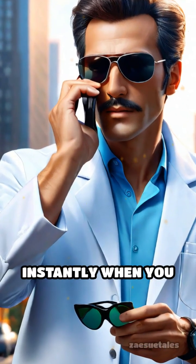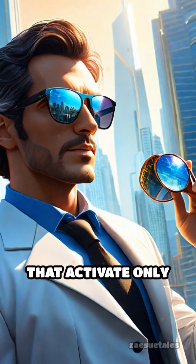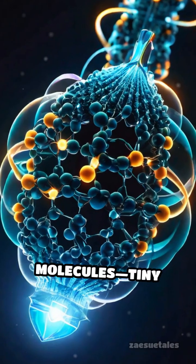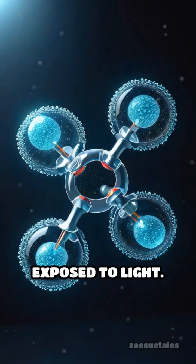Imagine sunglasses that darken instantly when you step outside, or drug delivery systems that activate only when illuminated. These innovations rely on photoswitchable molecules — tiny switches that change shape when exposed to light.